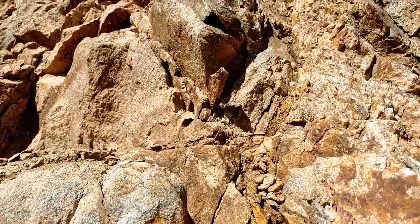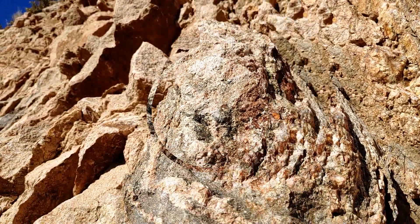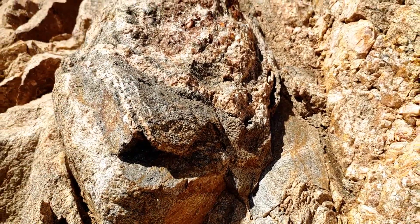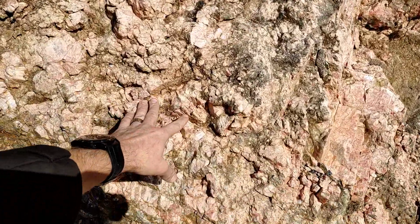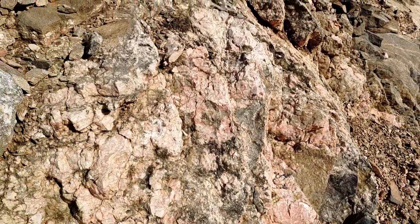Like right up here — look at that! Can't reach it because it's about 10 feet off the ground. You never know what you might find. You've got quartz, you've got some pyrites and micas in here, and just a big chunk of it.